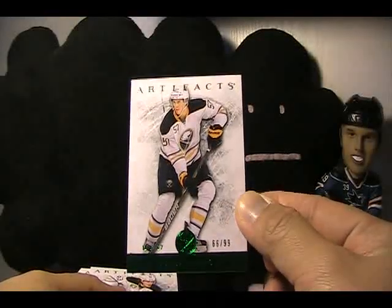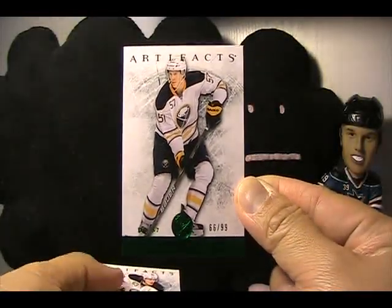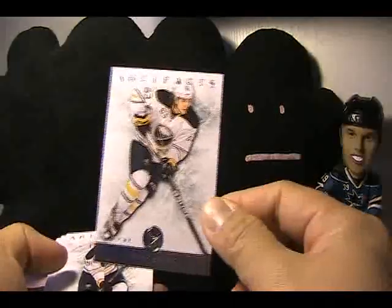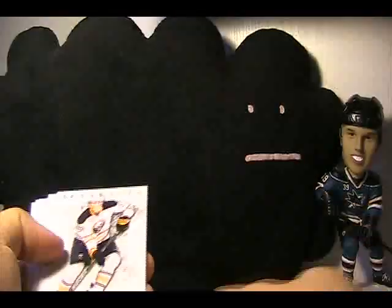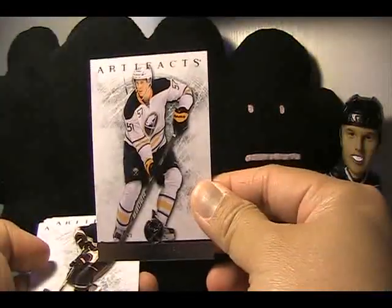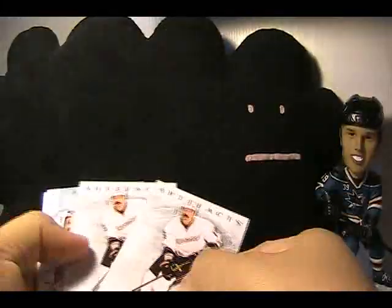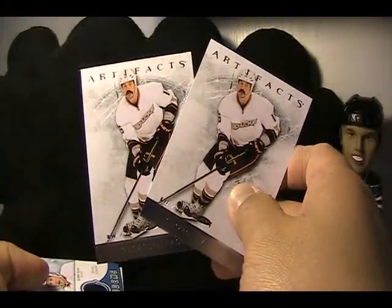I had Buffalo and Anaheim. One of the cards I got was this Tyler Myers numbered 66 of 99, Emerald Version. He did throw in the base, so Tyler Ennis — a couple of those — Derek Roy, Tyler Myers regular base. Also got a Cam Fowler and two George Peros base cards.